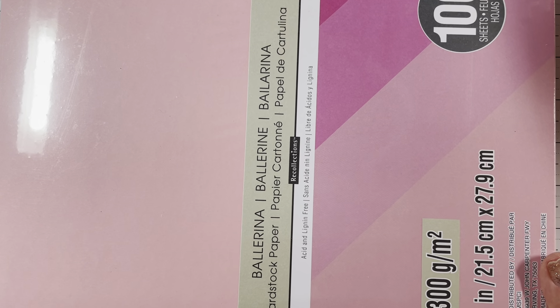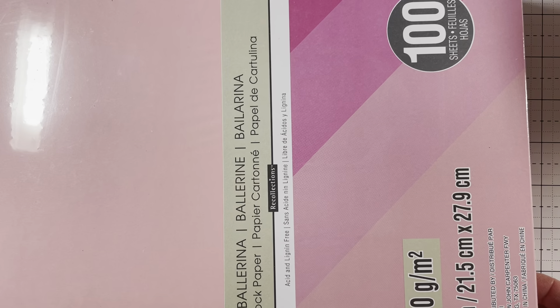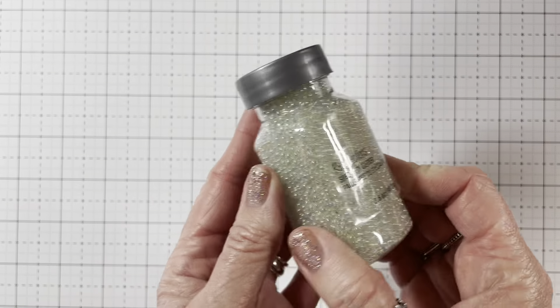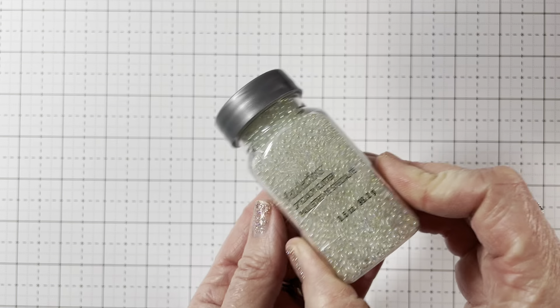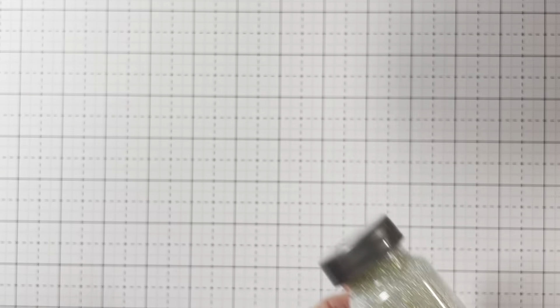And then I got the Ballerina 110-pound cardstock — it comes with four different colors and you get 100 sheets. And then I picked up sequins called Multi Butterfly, and I picked up the Specialty Glitter Clear Transparent. I thought these were perfect to add to shaker sequin mixes — they're really cute, really tiny, and you get a ton.